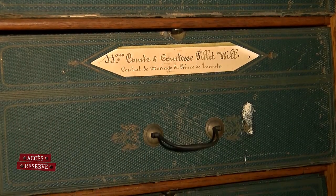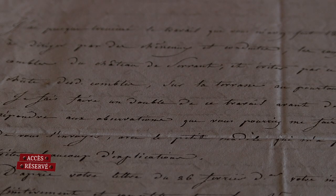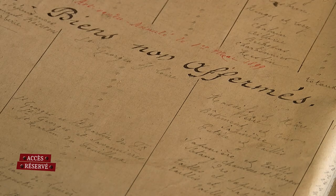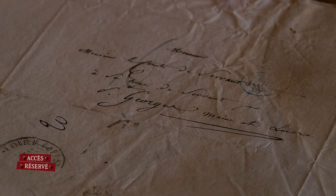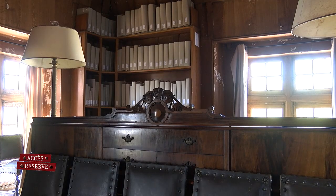On a également les titres personnels, les titres de noblesse, la correspondance privée, les lettres, les papiers de comptabilité. Et enfin, nous avons les inventaires anciens — les listes de biens mobiliers et immobiliers, qui étaient faits assez régulièrement à chaque succession, à chaque changement de famille. Les archives à Serrant, c'est une très longue histoire, puisque nous avons des papiers qui remontent au XIIe, XIIIe siècle — des papiers qui ont été accumulés au fur et à mesure des générations.